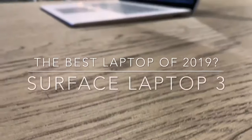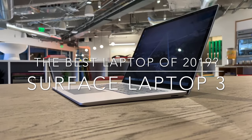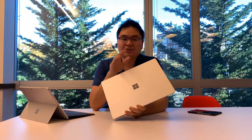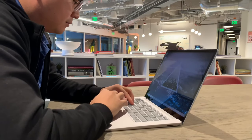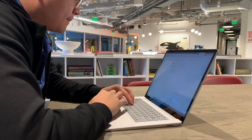Hi guys, we're here with the Surface Laptop 3, and this is our full review. The first thing I want to say with this device, as a productivity tool, it's scary good. I'm using this full-time at Microsoft over at Team Xbox, where I work. I'm not affiliated with the Surface team, so these reviews and impressions are strictly my own.